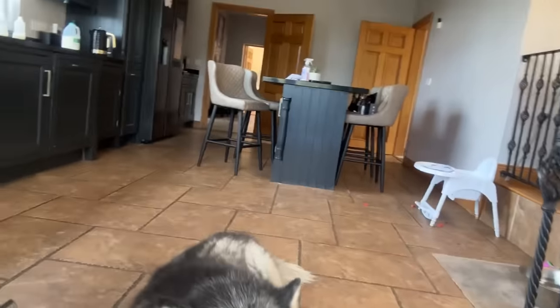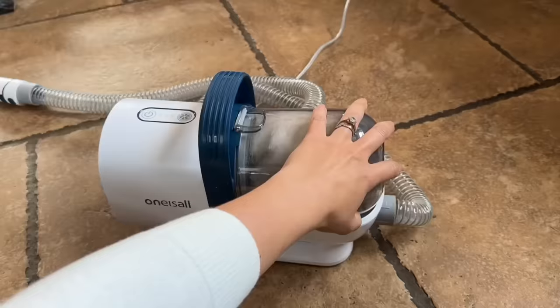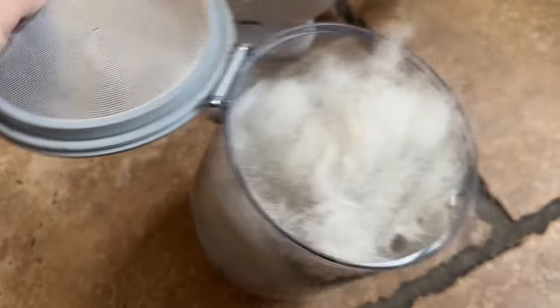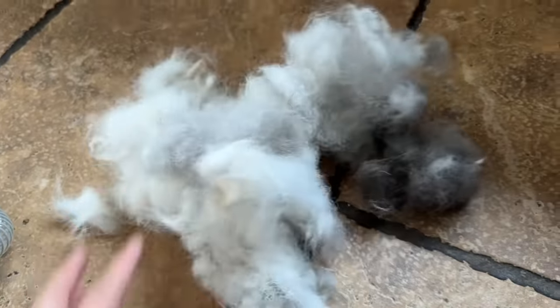I am absolutely in love. These are all the attachments that it comes with. I will leave a link in the description box if you are interested — it is the one-is-all pet grooming tool. I would highly recommend it, especially if you've got a shedding dog and your house gets covered in fluff. It is a much easier and tidier way of grooming them at home. I thought I'd just show you what I got out of her in just a couple of minutes — look how much comes out. That's just in a couple of minutes with Nico. That is what shed season is all about!